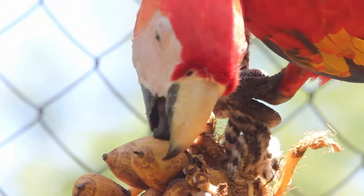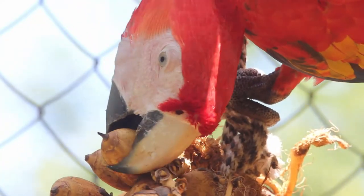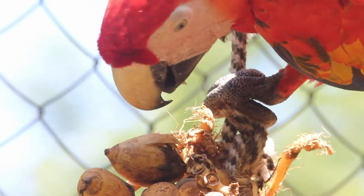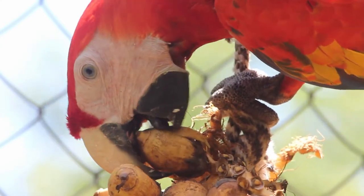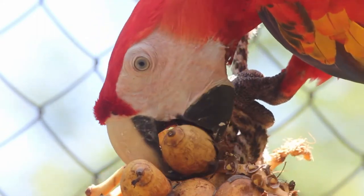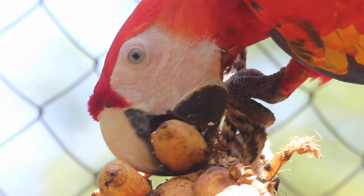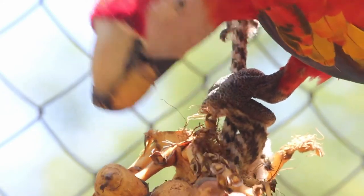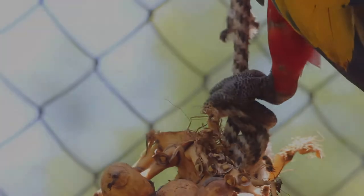It's important to know that we don't just provide enrichment for our pre-release macaws to prepare them for the wild. All of our captive population receive daily enrichment to ensure that they have the highest quality of life, especially when it comes to unreleasable birds. We take pride in knowing that we provide them with the best captive life possible, giving them the wild bird experience through enrichment like this.